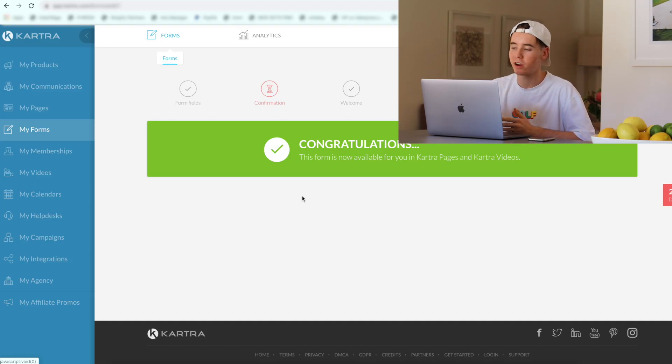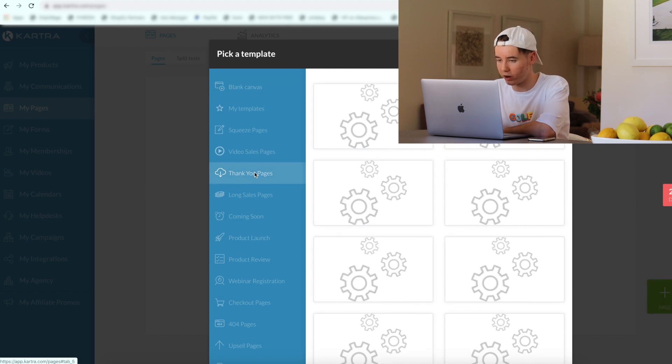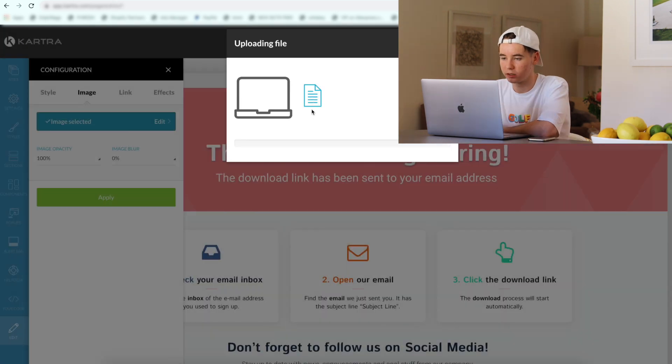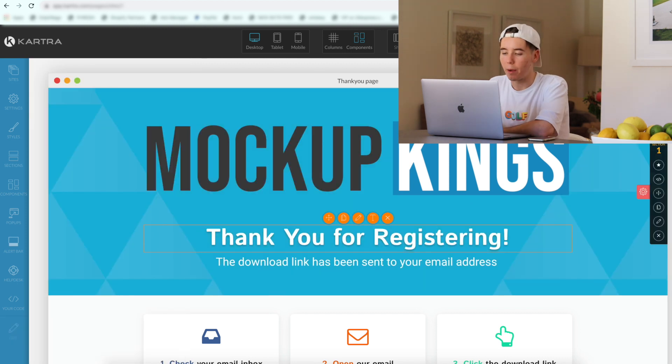So now what we're going to do is create the thank you page, which is what the customer sees after they place an order, where they can put all their info in. All we need to do is click on pages and click plus page. Kartra is amazing and they already have pre-made thank you pages ready for us, so we're going to use one of these. This one looks pretty good — let's select this one. For our logo, let's upload what we just created in Photoshop. I'm going to go ahead and edit the rest of this page and I'll check back in with you when I'm done.